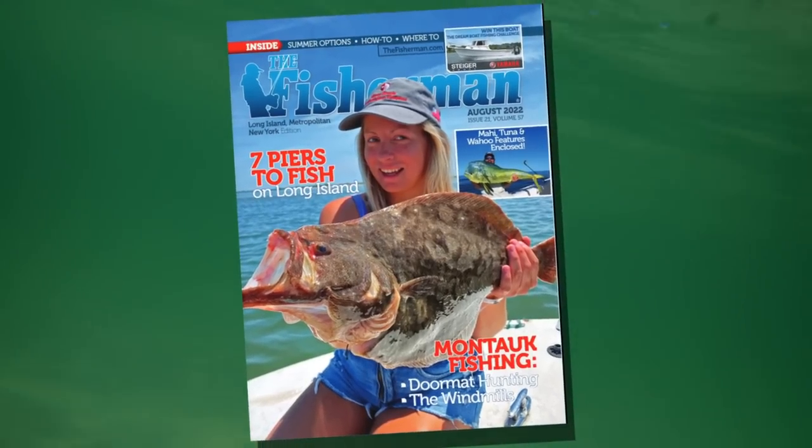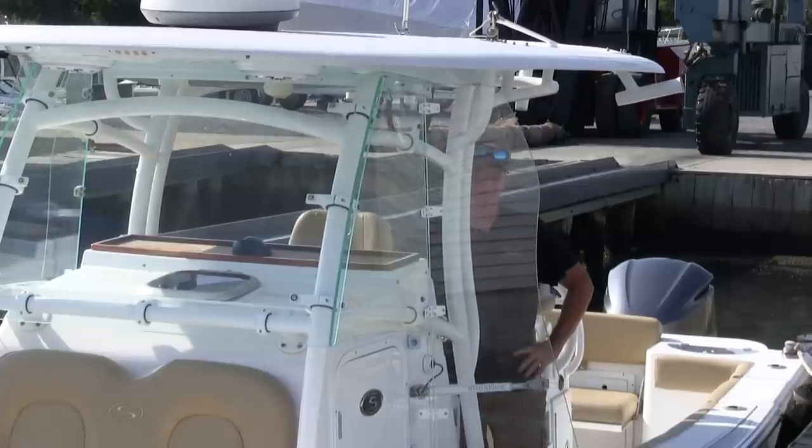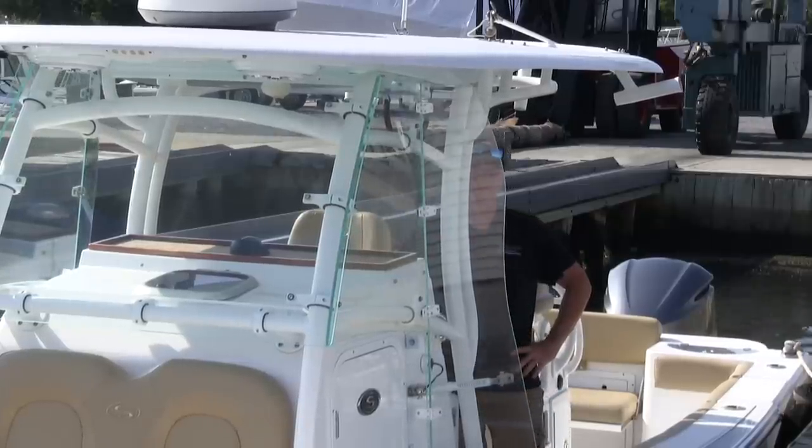On this week's weekly video fishing forecast, we have a preview of the August Glossy Edition. For all you anglers out there who fish from a center console, we check out an innovative product that will make your ride more comfortable. Our correspondents check in with their latest fishing information, all here at thefisherman.com.